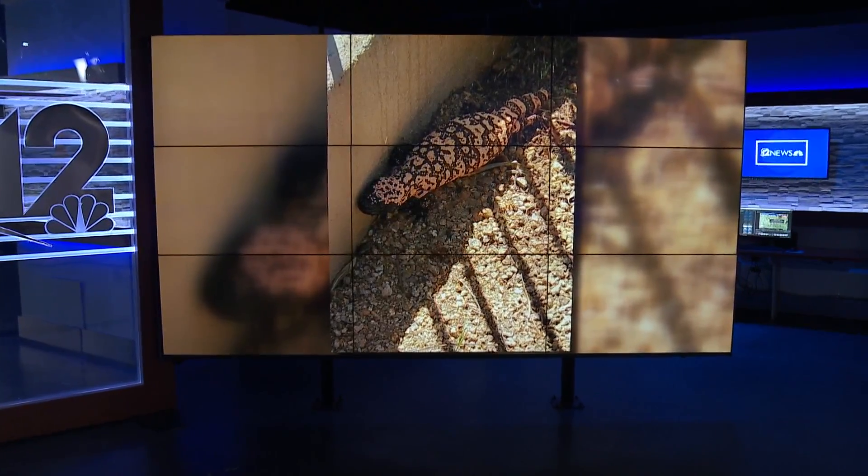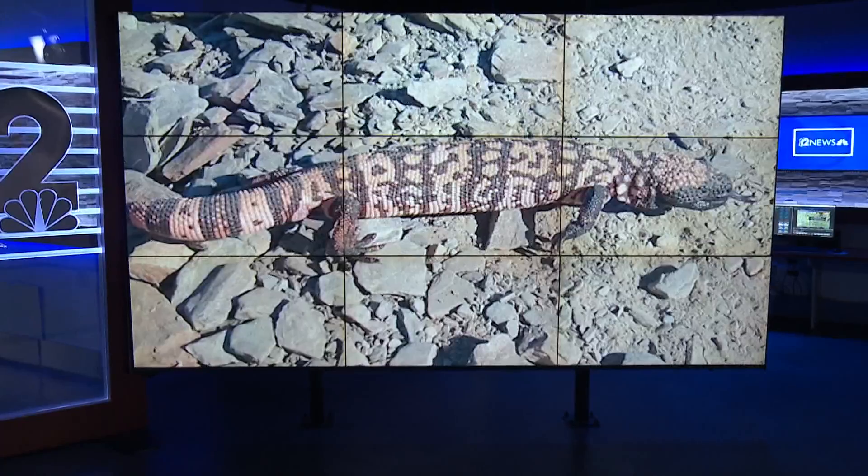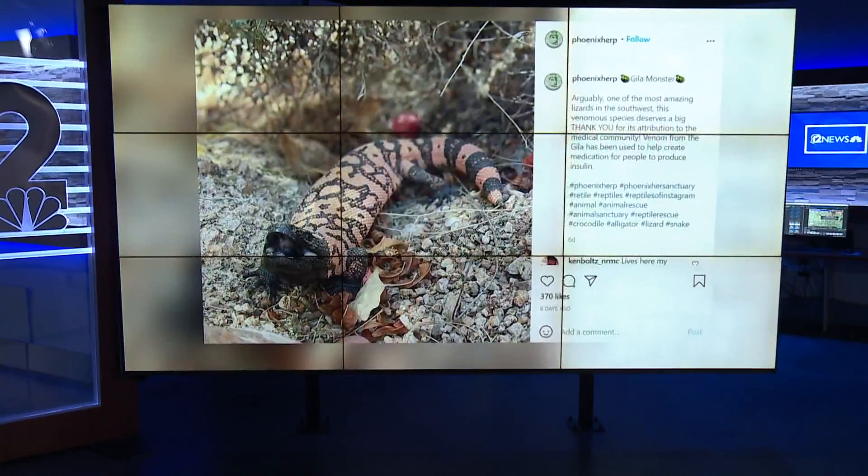Caught in the act. Look at this. A rare Gila monster was found slithering in an East Valley home, and now the experts that caught it have tips on what to do if you ever find one in your house. Yeah, hopefully never — but Team 12's Nyla Charles has more on ways to keep you and your family safe.